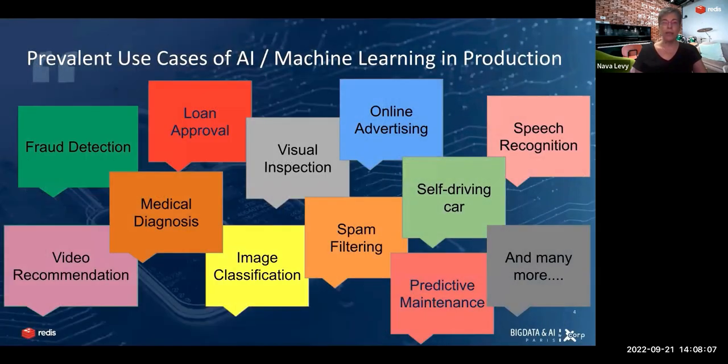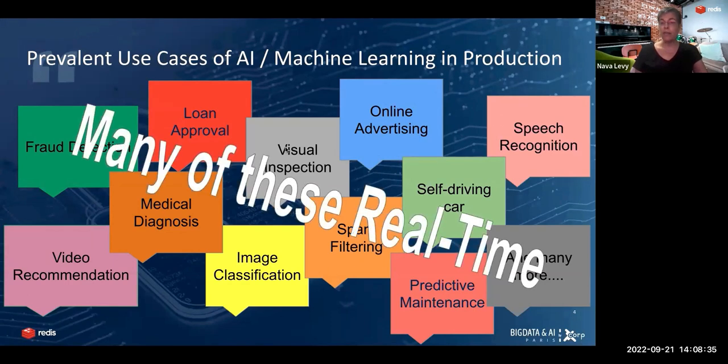Here we can see some of the prevalent use cases of AI and machine learning in production. We can see that they cover every vertical — from financial to medical to entertainment to retail — and many types of use cases, from fraud detection to video recommendation to visual inspection and manufacturing, online advertising, speech recognition, and many more. Over time, many of these are real-time use cases or becoming real-time.